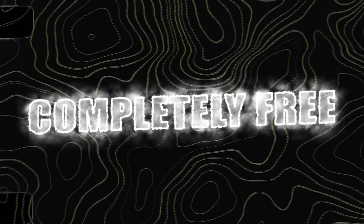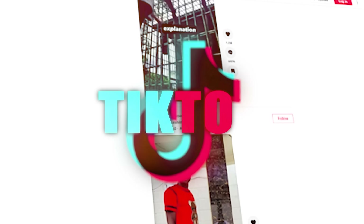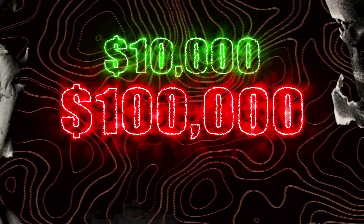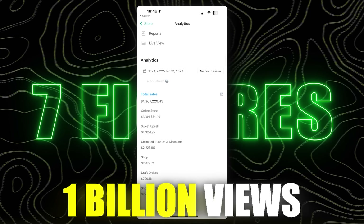In today's video, I'm going to be giving you guys a completely free dropshipping course on how you can start a successful dropshipping business with around $50 to $100 using the TikTok organic viral method that can help you generate between $10,000 in profit all the way up to $100,000 in profit. So if you've got a low budget to start dropshipping, you're in the perfect place to learn the strategies to go viral.